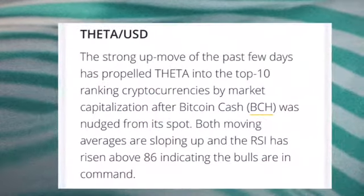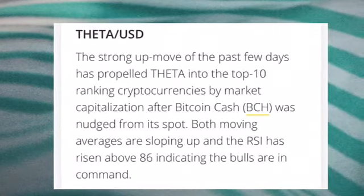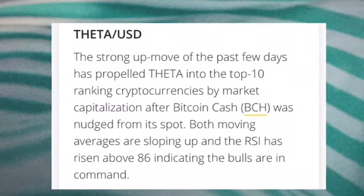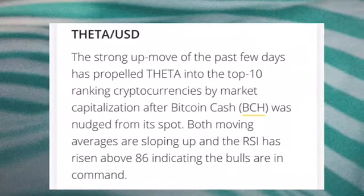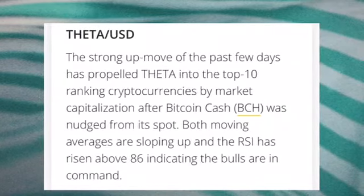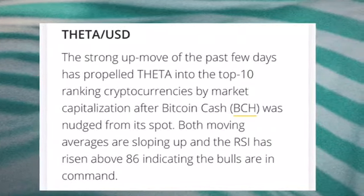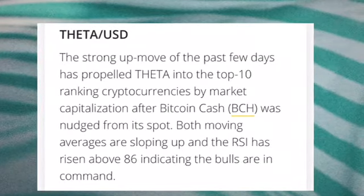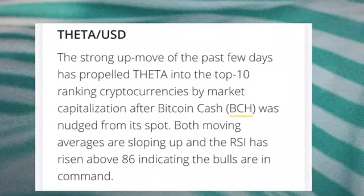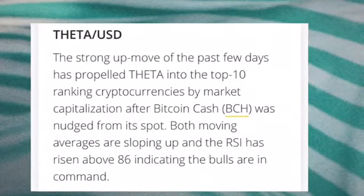Theta per USD: the strong up move of the past few days has propelled Theta into the top ranking cryptocurrency by market capitalization, after Bitcoin Cash (BCH) was snatched from its spot. The moving averages are sloping up and the RSI has risen above 86, indicating the bulls are in control.